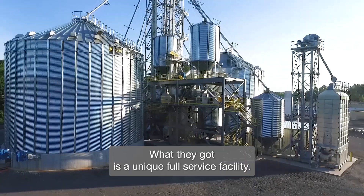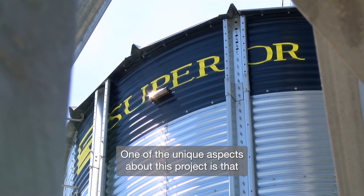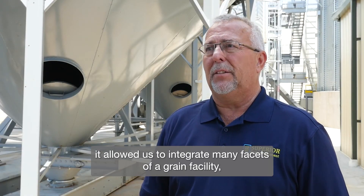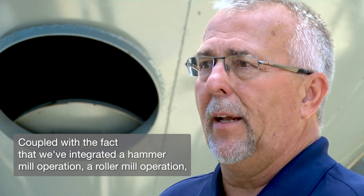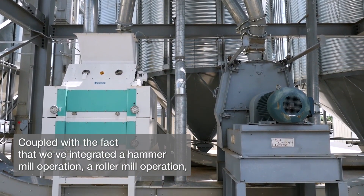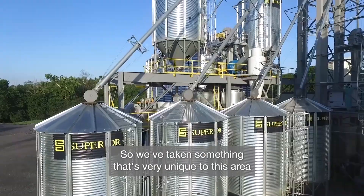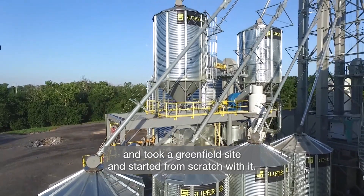What they got is a unique full-service facility. One of the unique aspects about this project is that it allowed us to integrate many facets of a grain facility, of a storage facility, of a drying facility, coupled with the fact that we've integrated a hammer mill operation, a roller mill operation, and a roasting operation. So we've taken something that's very unique to this area and took a Greenfield site and started from scratch with it.